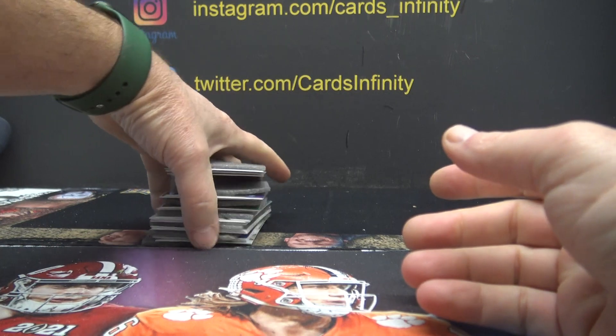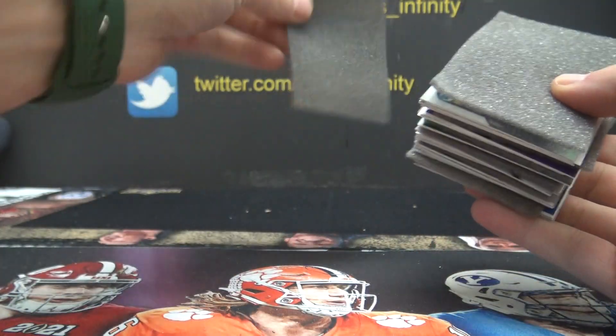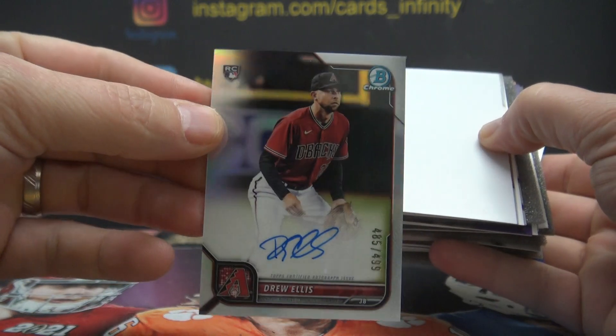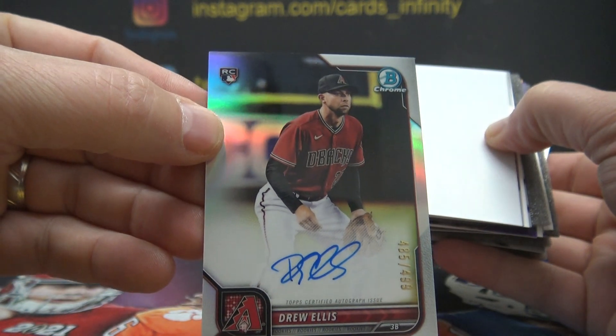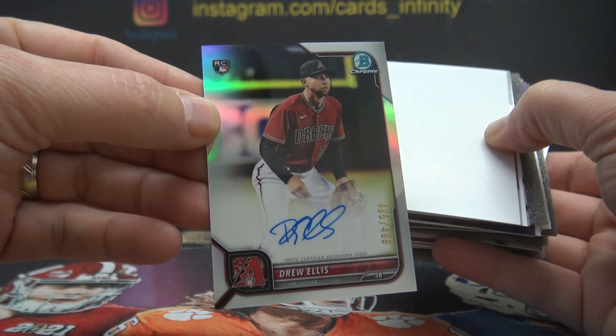Alright, let's see what we get — let's just grab them all. First hit is Drew Ellis for the D-backs, $4.99 refractor autograph. Aggie man, Aggie, are you in this break?